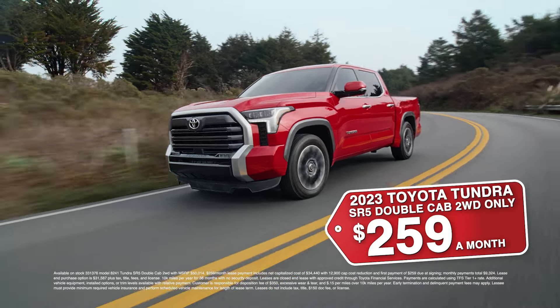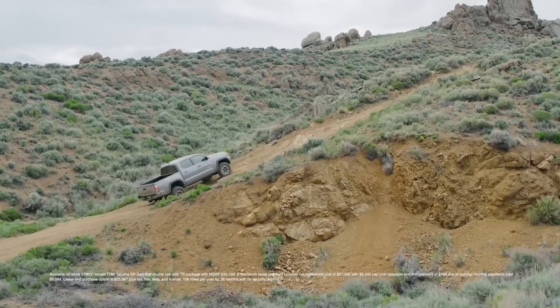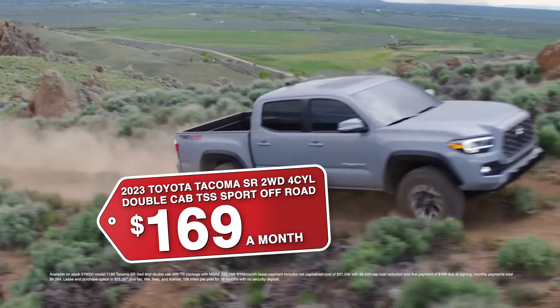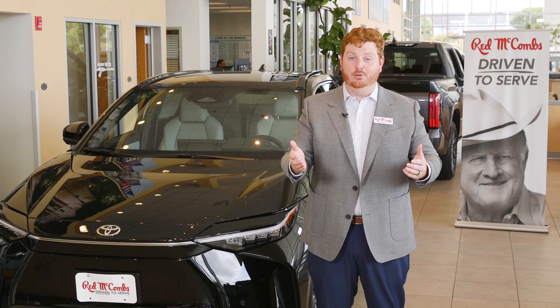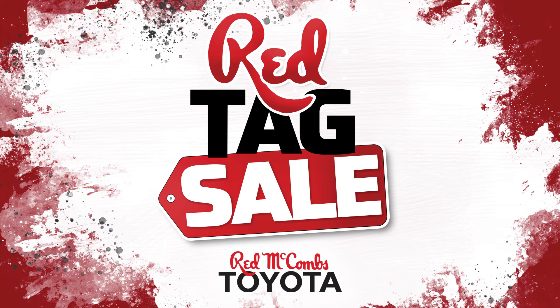Tundras for only $259 a month. Camrys for only $119 a month. Plus Tacomas are a super low $169 a month. See red and save green right now at Red McCombs Toyota. This sale is this week only though, so don't wait.